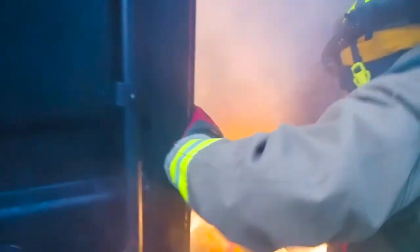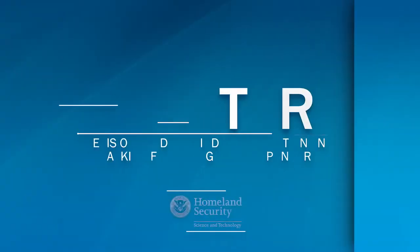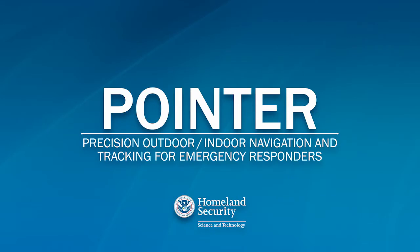The number one priority for first responders, especially fire, is being able to track and locate where their team members are at. I think anybody that's spent any time doing first response has been in a situation where someone's gone missing or something's gone bad and you need to know where everyone's at immediately. POINTER stands for Precision Outdoor Indoor Navigation and Tracking for Emergency Responders.